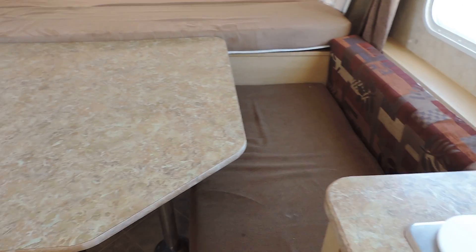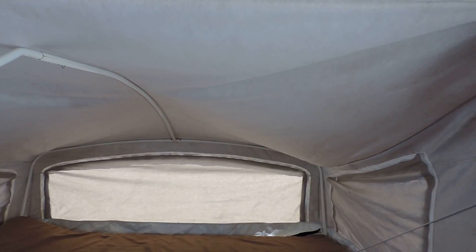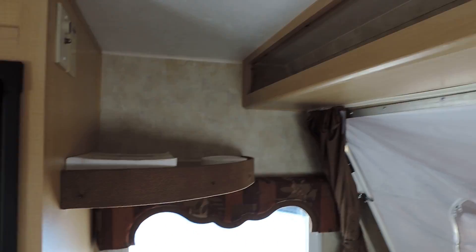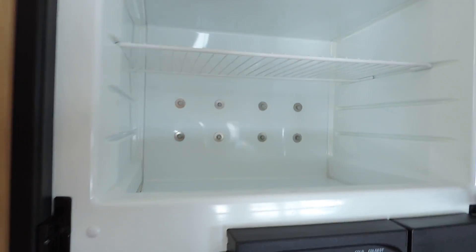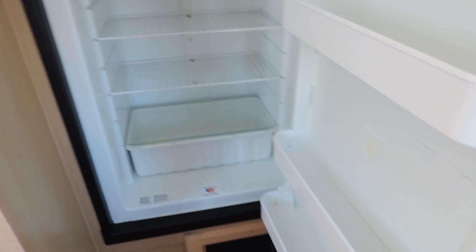Beautiful dinette booth in the front that also makes into a front full queen bed. Very, very nice and super clean. Comes with the owner's manuals and some more storage up top. Has a Norcold refrigerator and freezer. Super, super clean.